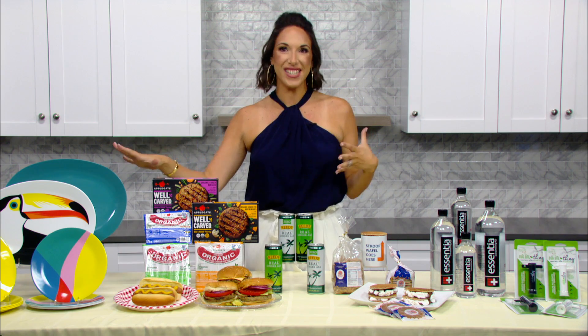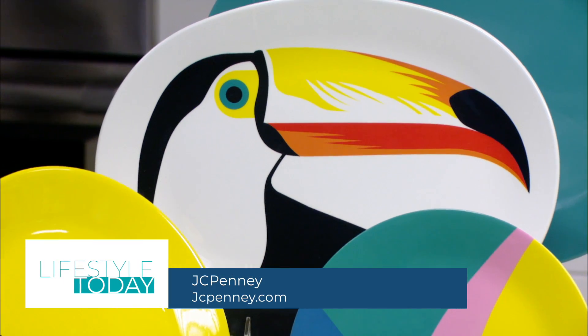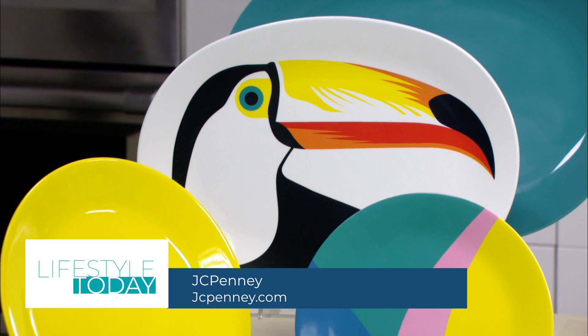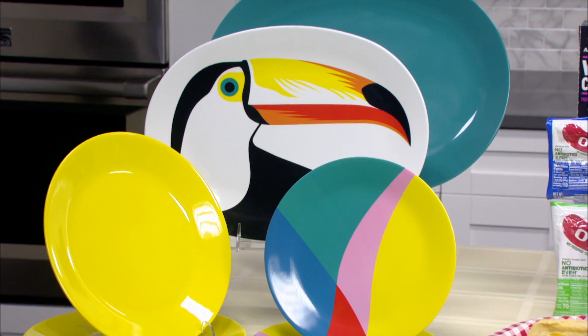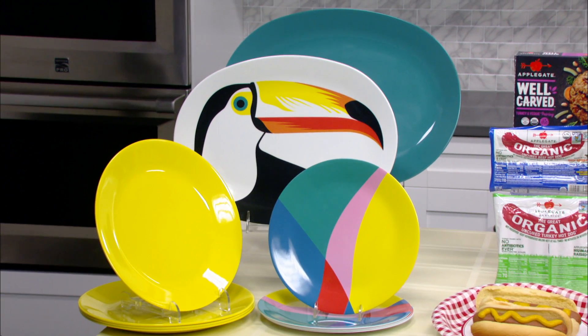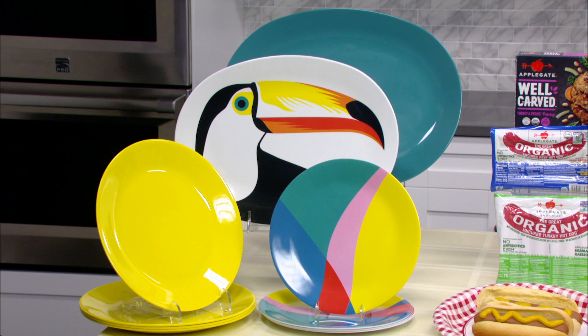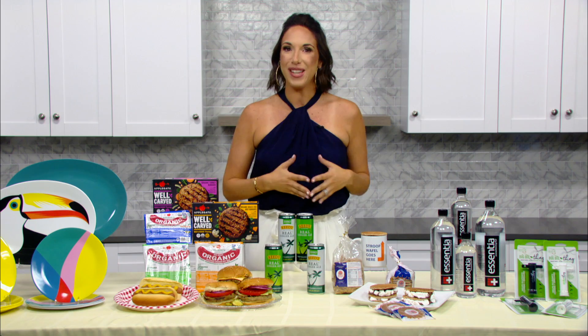Starting with some bright, festive mealtime dinnerware. I love these outdoor oasis sets from JCPenney. JCP is truly a one-stop shop that offers quality products for a great value. You could find everything you need to really spruce up your place setting, serving platters, and so much more. Plus, everything is really easily available online and at JCPenney stores nationwide.